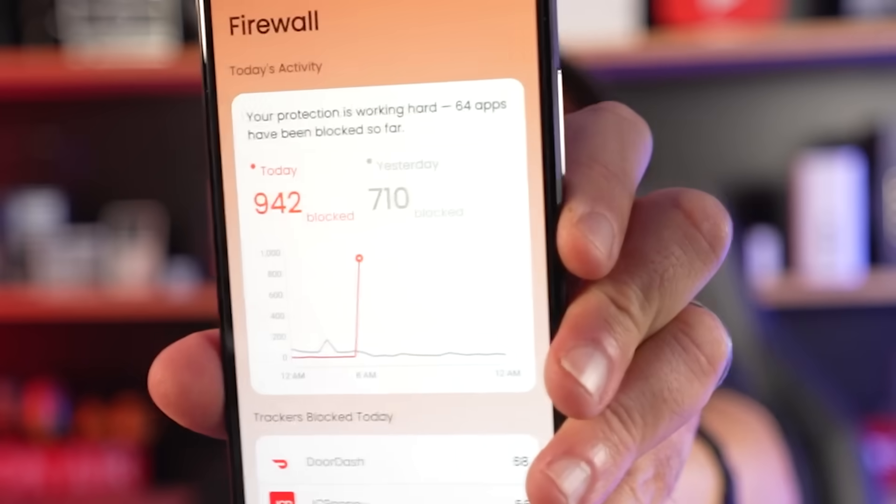926 — that is how many apps were blocked so far just this morning trying to send who knows what to who knows where. What's super crazy is I'm not even logged into a single app, and the number keeps going up. We know that apps are tracking us, but to actually see it, it's pretty wild.